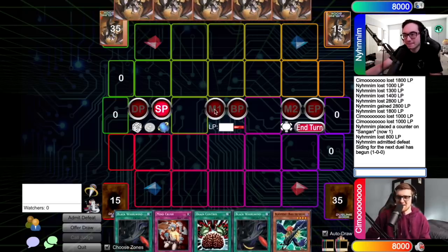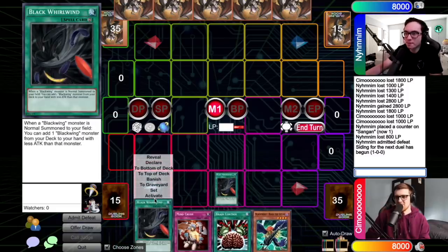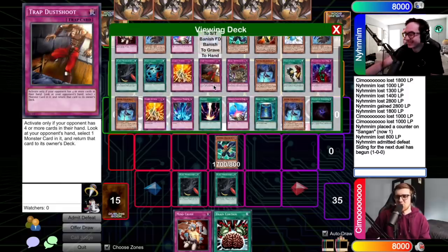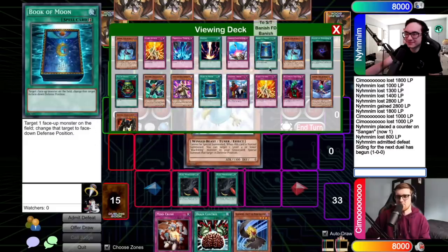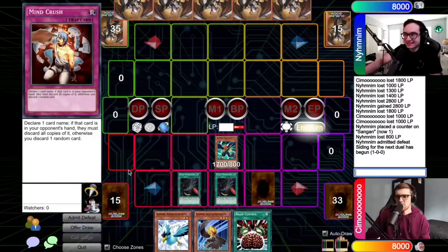I'm liking the start of this. I'm going to activate Black Whirlwind. I'm going to activate another Black Whirlwind. Oh, lordy. I'm going to normal summon Bora. If I started with Shura, you should be quaking a little bit more here. I'm going to add Kalut with one, and Blizzard with the other. I will set a card — that will be all for my turn.